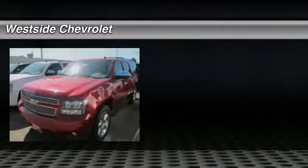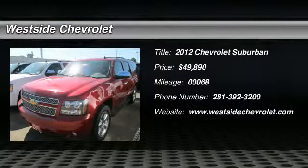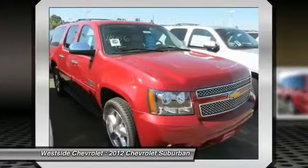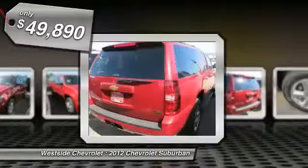The 2012 Chevy Suburban. The Suburban excels at towing heavy trailers, hauling loads of people and gear, and enduring hard use and rugged terrain, and is priced below $50,000.